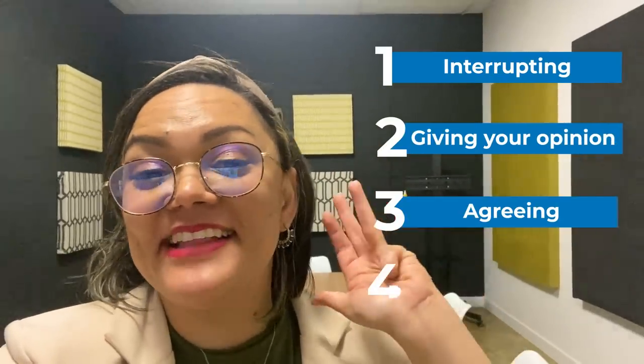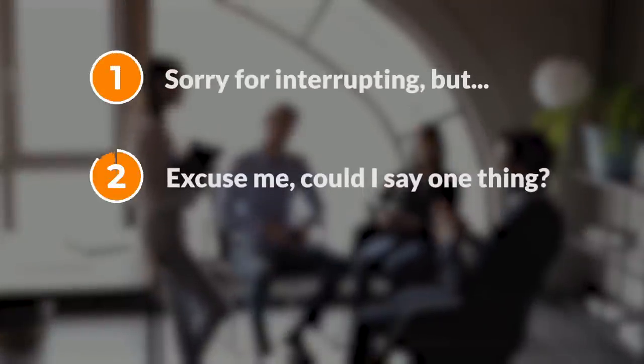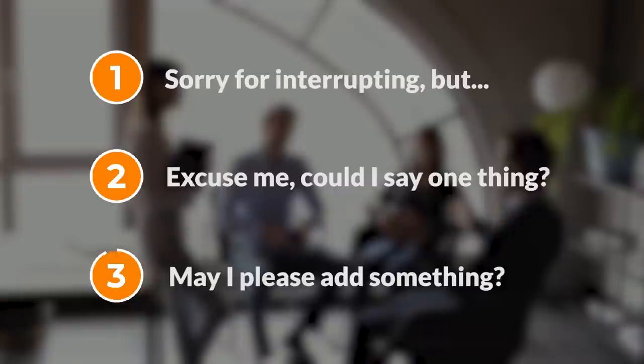There are tons of vocabulary points related to the boardroom and presentations, but today we'll focus on four areas of serious meetings: interrupting, giving your opinion, agreeing, and disagreeing. There will certainly be times when you want to interrupt a discussion, and it helps to use polite phrases. Here are three of my favorites: 'Sorry for interrupting, but...', 'Excuse me, could I say one thing?', and 'May I please add something?'